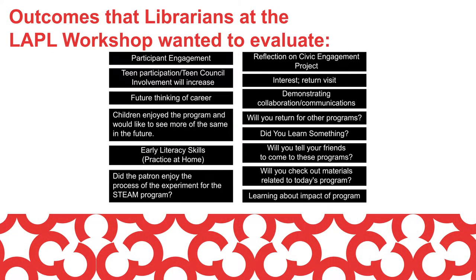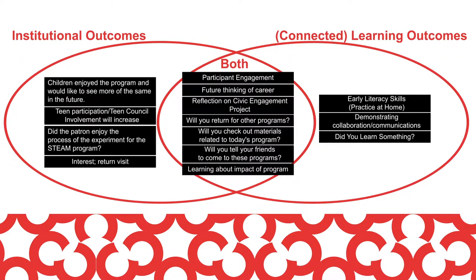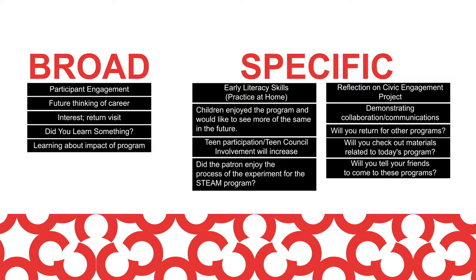When we did this workshop for the Los Angeles Public Library, these are the outcomes that the librarians came up with. You'll see that interest is a pretty common outcome that librarians want to know about, but there are some unique examples of branch or program specific outcomes as well, such as teen council involvement increasing. You can also note the difference between institutional outcomes, such as participant engagement, versus learning outcomes, such as early literacy skills. It's important to consider how broad or specific these outcomes are and how easy or hard it would be to evaluate them in your setting.